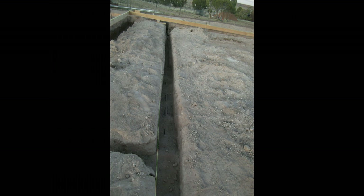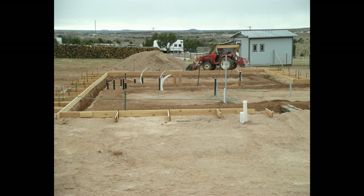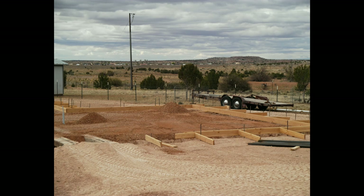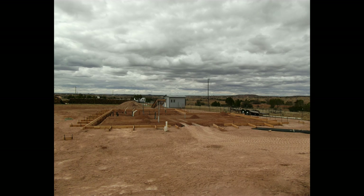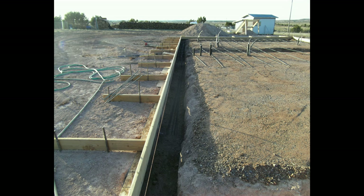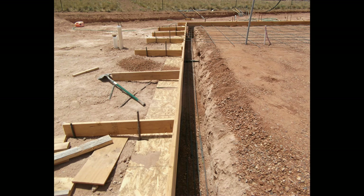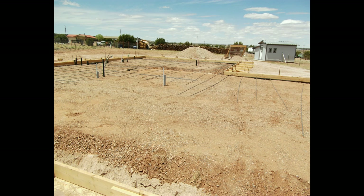We did hire a plumber to come out and help us make sure that all of our slopes were correct on our plumbing before we buried everything, to get ready for the slab pour. I ended up making a little bridge so I could get the tractor in there and put some AB down to help with the compaction before we started putting our rebar in.